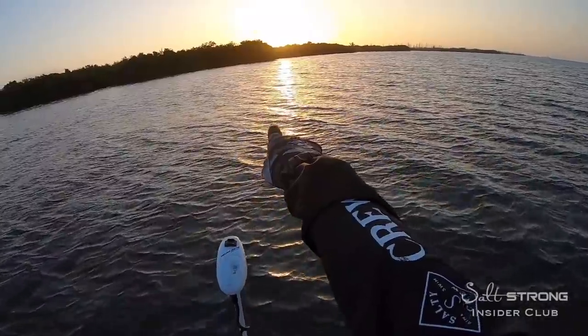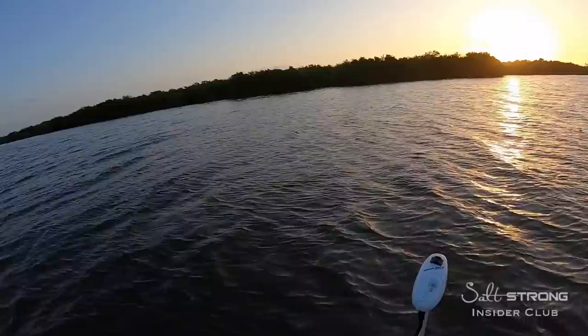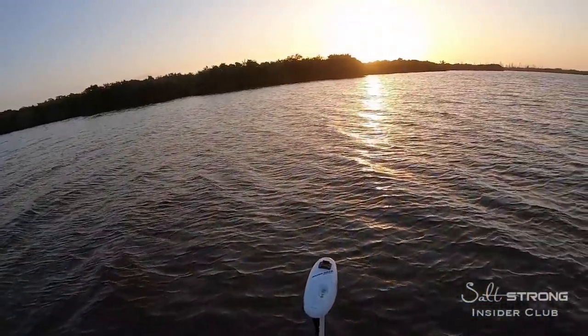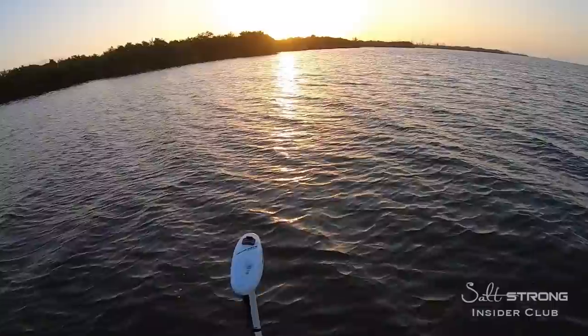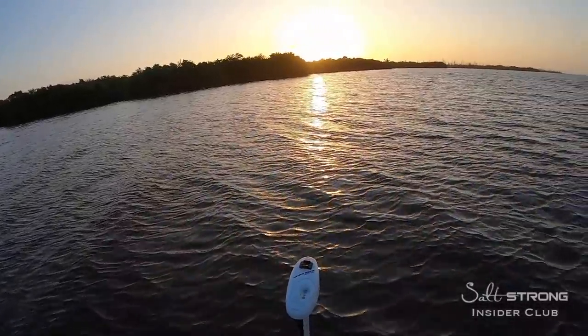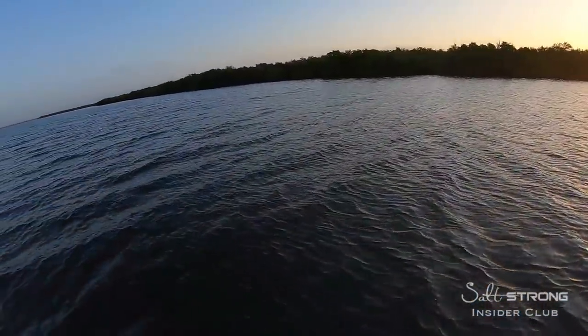So I'm going to start close to this point up here. Nice mangrove shoreline, good amount of water pushed up. Skipped some lures around there. Looks like a good spot for snook or trout to be holding in there — a little bit of wind protection.